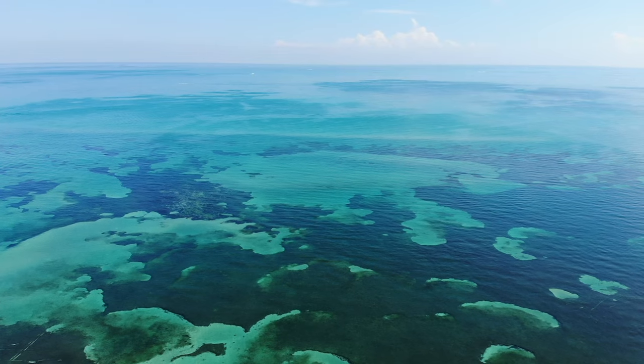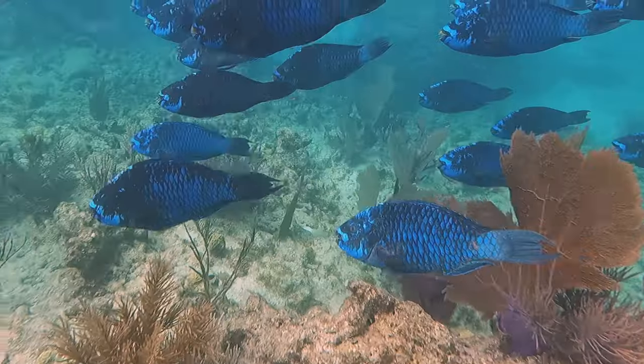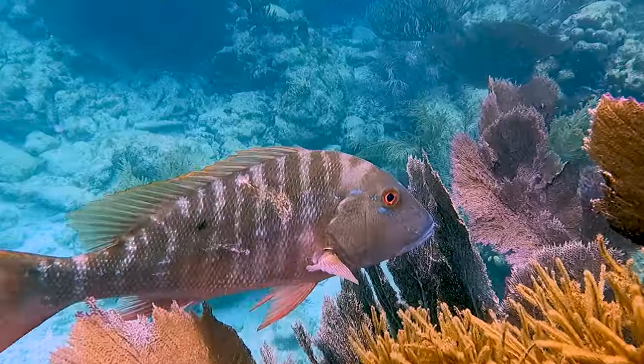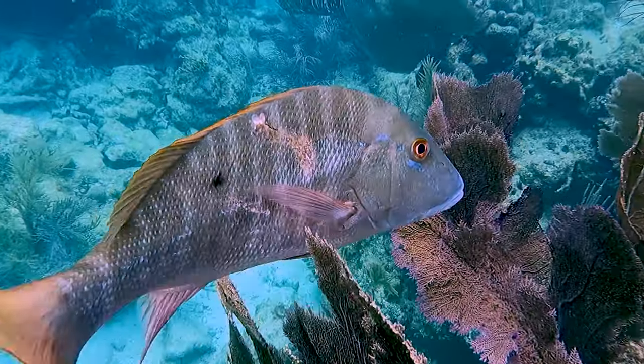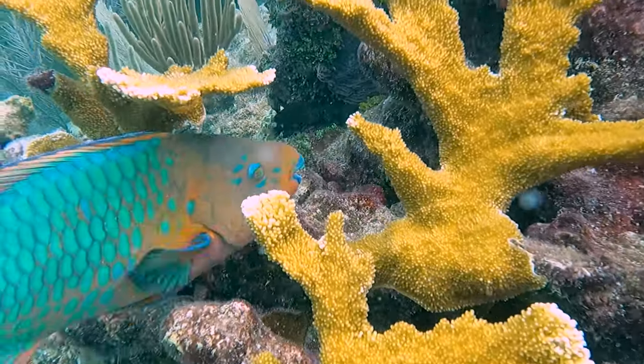The ocean is an incredible place. Let's keep it that way. Join us as we hunt for sustainable seafood. Our seafood choices matter for the future of ocean health.